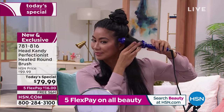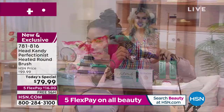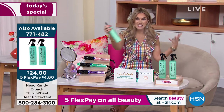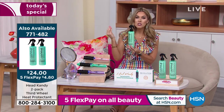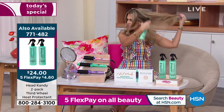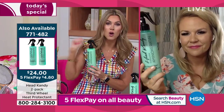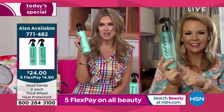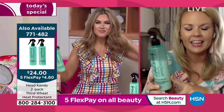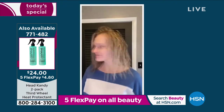We have an extra special buy on something with a cult following — it's called the Third Wheel. It is a heat protectant that I am literally obsessed with. You shake this watery formula, spray it, and it's the finest mist. It's a total multitasker — use it as a heat protectant, a refresh, a styling spray, or just for added volume and bounce. Today you're getting two for twenty-four dollars. It smells good and it's lightweight — it won't weigh your hair down.